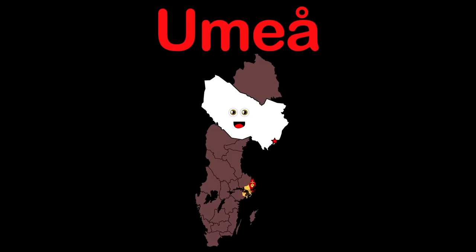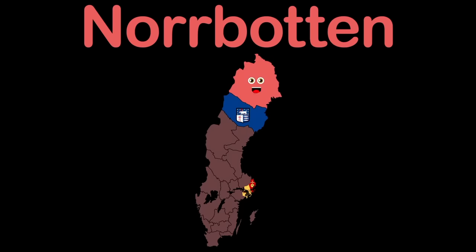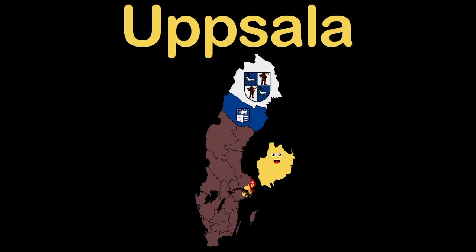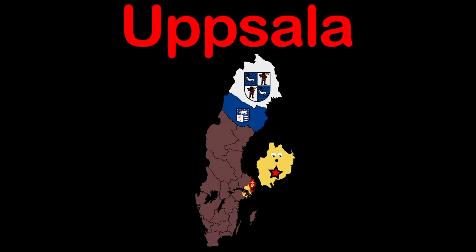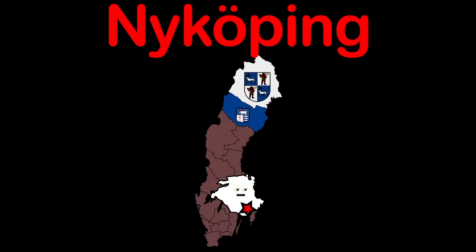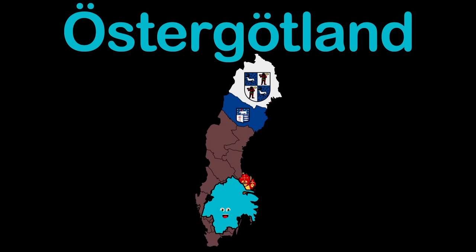Norrbotten is my county name — in the north you'll find me. Luleå is my capital on the Gulf of Bothnia, Baltic Sea. I'm Uppsala County on Sweden's east coast. My capital Uppsala is near Stockholm, I will boast. I'm Södermanland County, also on the Baltic Sea. My capital Nyköping is in the southern part of me.